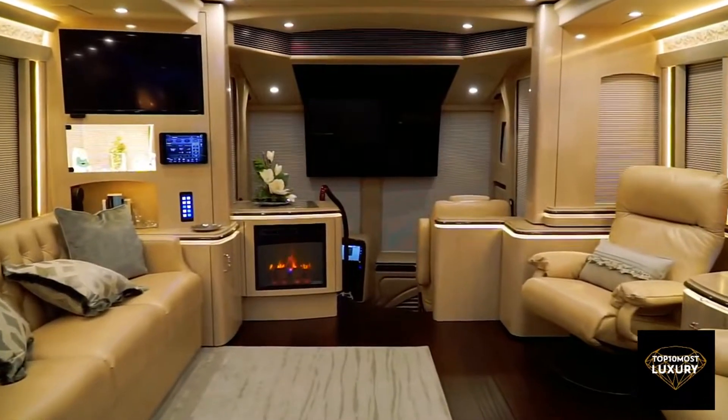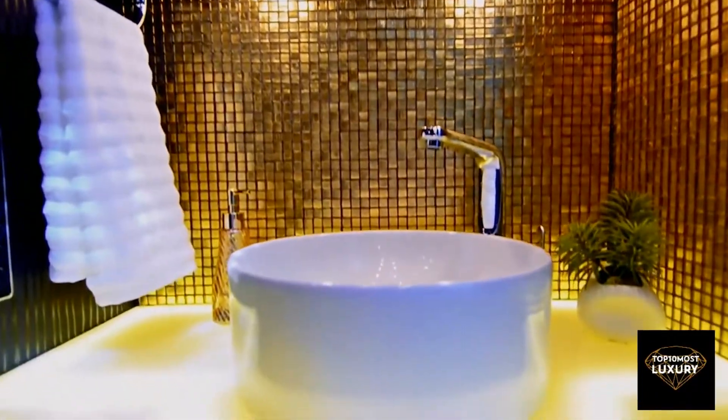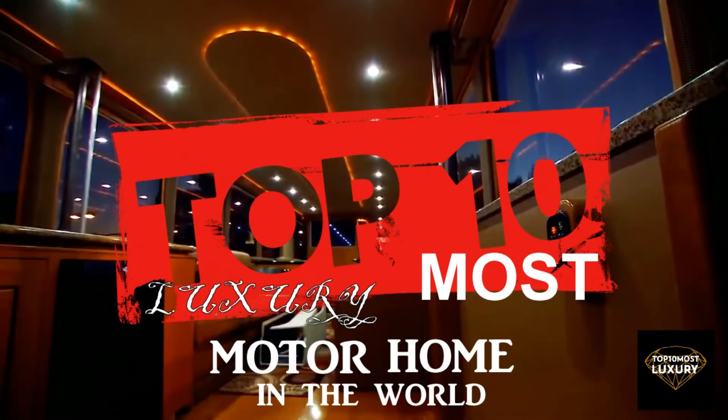Featuring deluxe state-of-the-art amenities and even portable garages, these mobile masterpieces are sophisticated mini-mansions on wheels. In today's video, we are going to have a look inside the most luxurious motorhomes in the world.